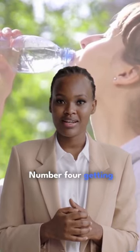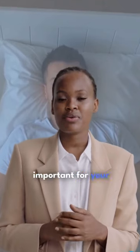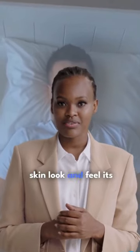Number 4. Getting enough restful sleep is important for your health and can help your skin look and feel its best.